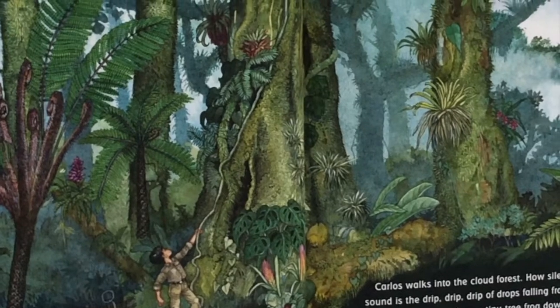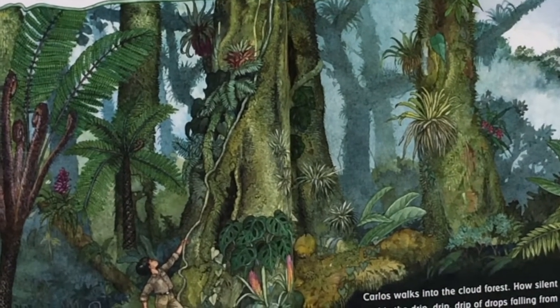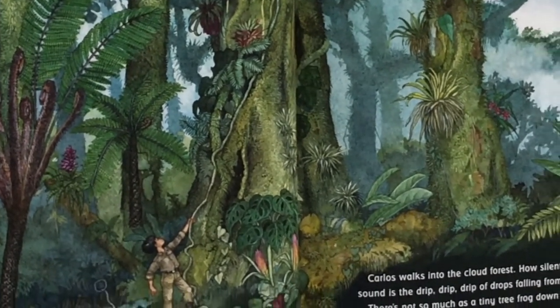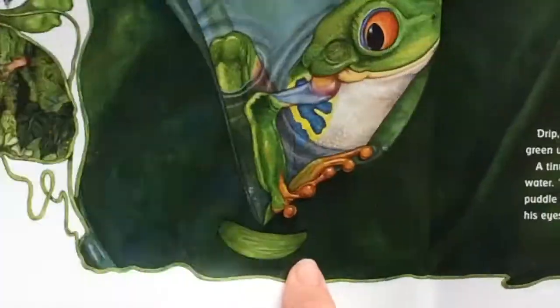There's not so much as a tiny tree frog down here, Carlos thinks. I'll have to climb up for a better view. Carlos drops his umbrella and starts up the giant fig tree. There's a frog and there's his umbrella. There he is climbing up the tree. Let's see what happens next.